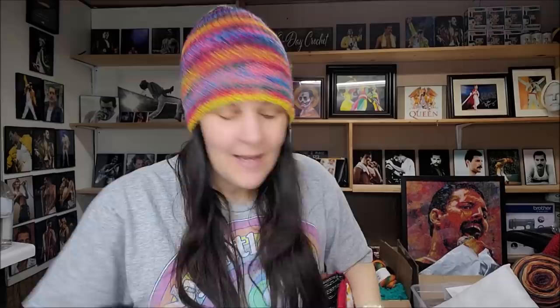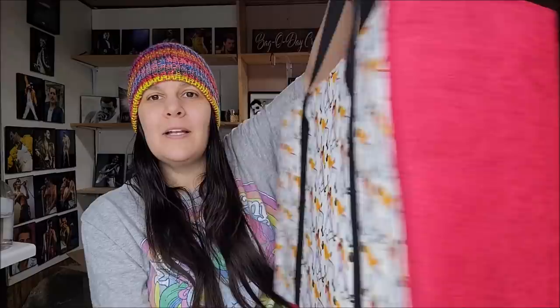I would not recommend anyone to you that I wasn't happy with, and I can say I'm extremely happy with this bag. It's everything I asked for and so much more. I never thought it would be able to hold that much yarn, and the fact that she sized that side pocket to fit my laptop perfectly — it holds everything. It's so nice.